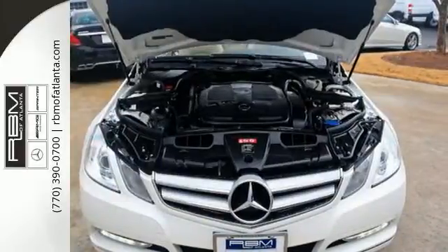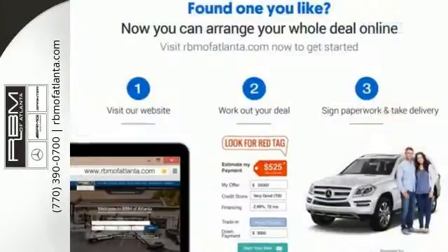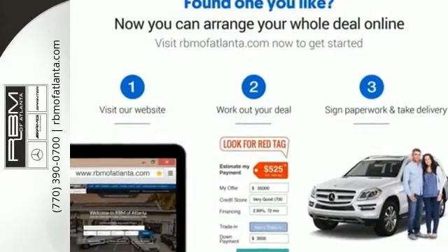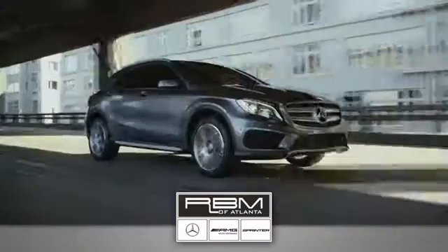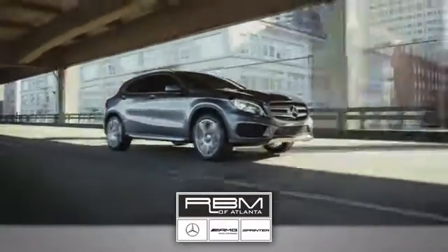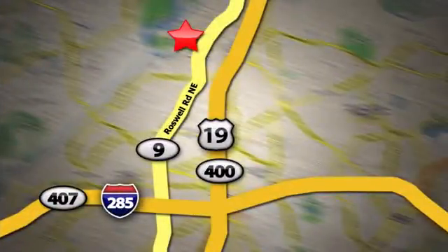Start driving down the new path to a brighter future in this gorgeous E-Class. At RBM of Atlanta in Sandy Springs, we have the best selection of new and top quality pre-owned vehicles to choose from. We are conveniently located at 7640 Roswell Road in Atlanta.